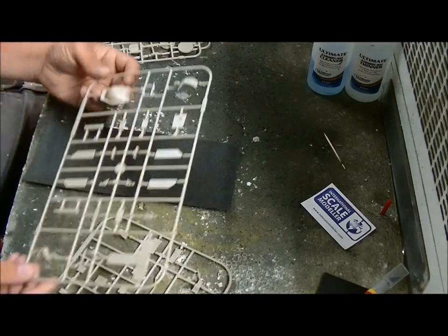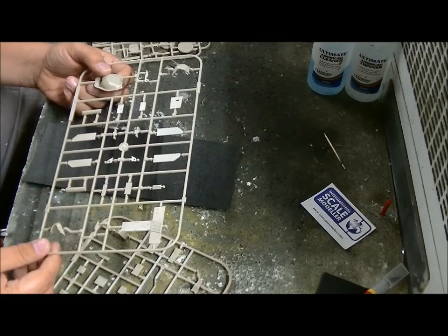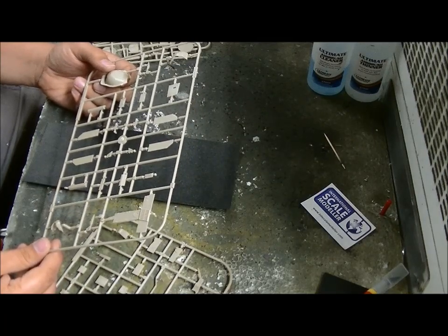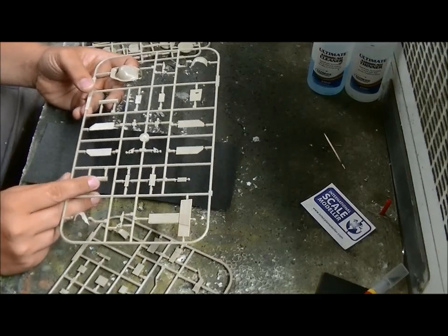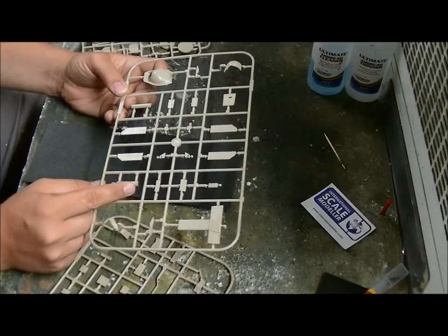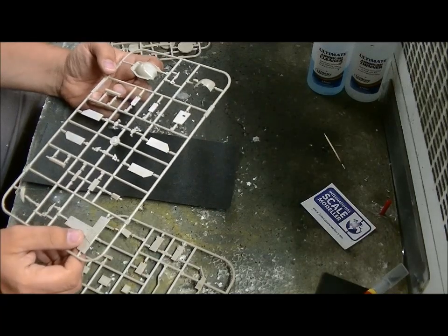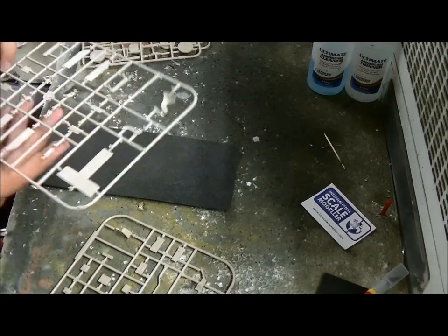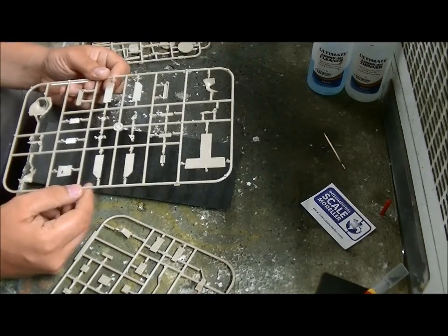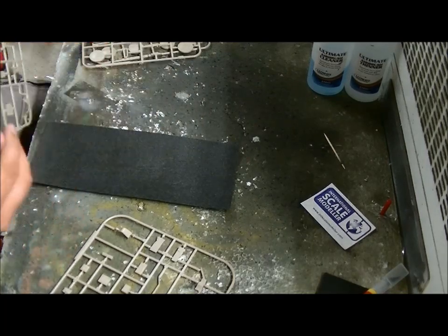This is also a part of the gun - the mantlet. There are armor plates, and the exhaust is in two parts. Some more - this is the back plate, some rails, more armor. This all looks clean as far as I can tell.